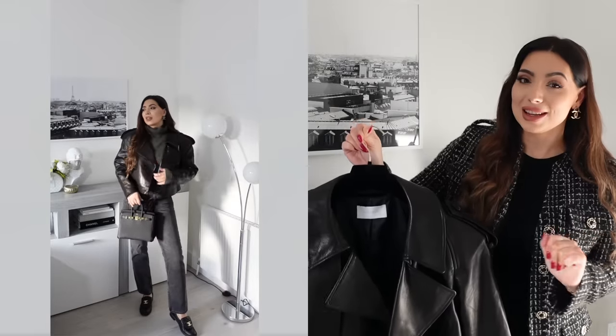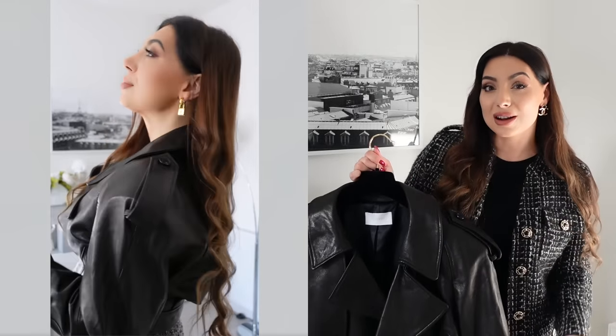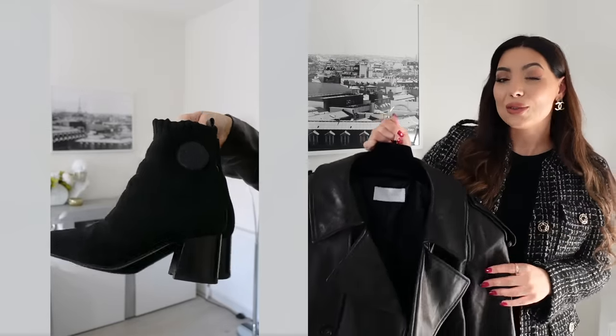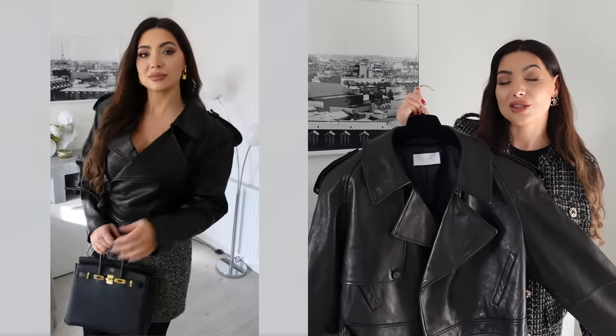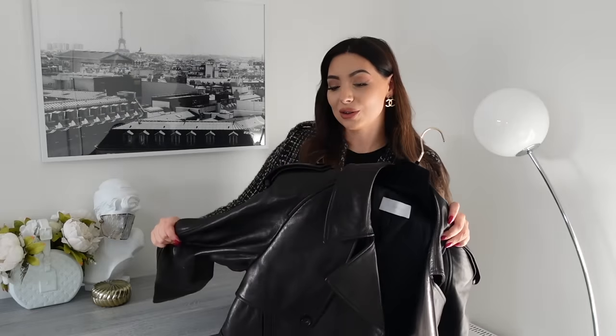For the second look, I actually think this jacket looks really cool with a tweed skirt, dark tights, and my AMS boots — it's such a cool look. Let me know which of the two you prefer, or if you have any other ideas on how to style it. I think I'll probably end up wearing this a lot — it's just an easy jacket to throw on and go, and the leather quality is honestly very impressive.